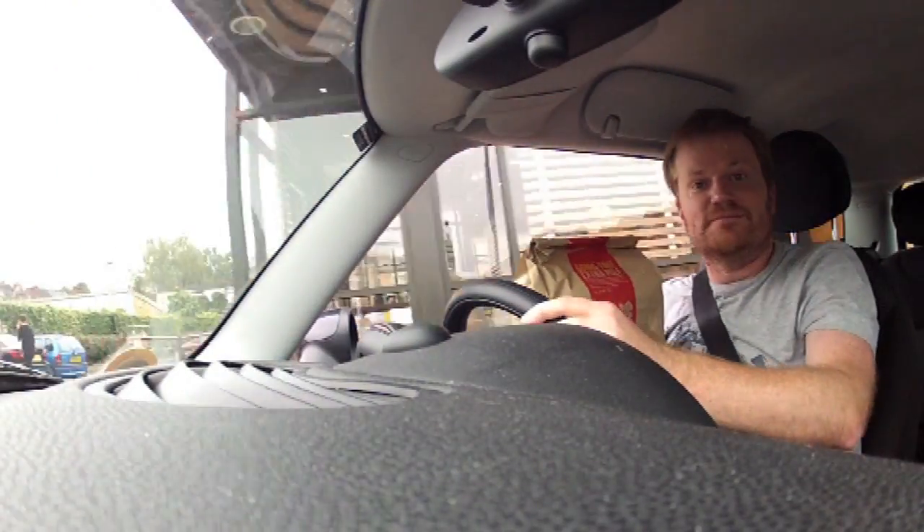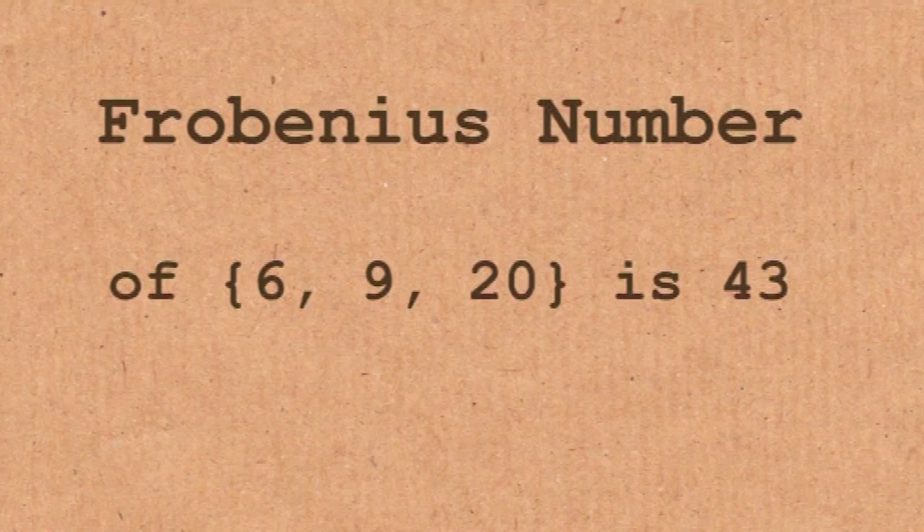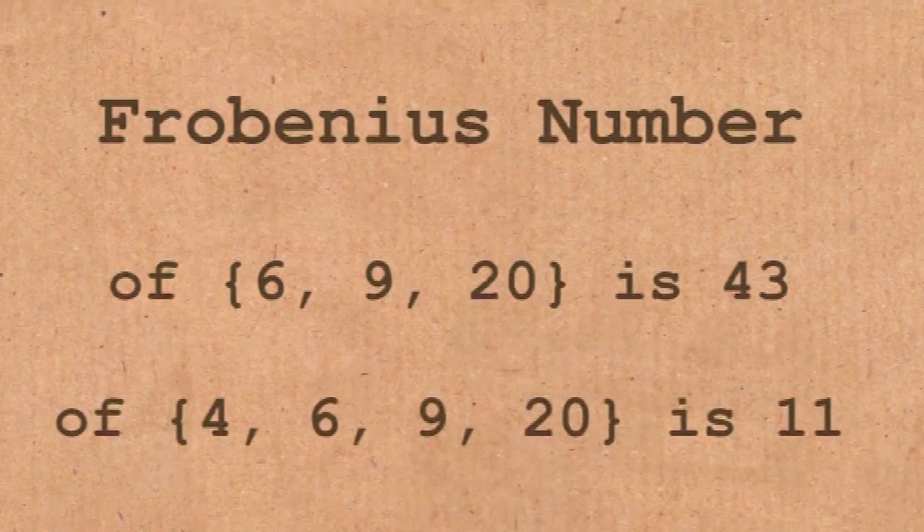These McNugget numbers are great fun, but in the world of maths they're called Frobenius numbers. This is the largest number that you can't make using whatever numbers you decide. So for McDonald's, it was 6, 9, 20. Another name for the same problem is the coin problem — if you have coins of different values, what can you make, what can you buy, what can't you buy?